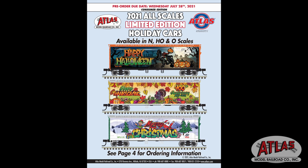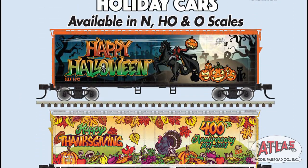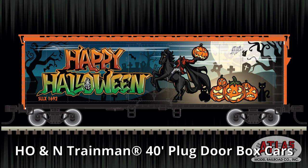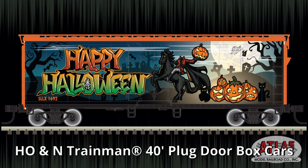It's time to get festive with this extra special holiday 2021 edition of the All Scales Monthly Catalog. Three different paint schemes are available: Halloween, Thanksgiving, and Christmas.